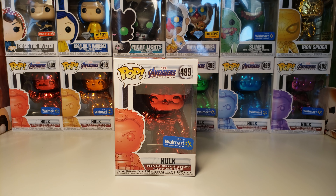Hi guys! I have all the colors of the Marvel Avengers Endgame Funko Pops number 499. This is Hulk, and this is the Walmart exclusive — it's the chrome version.